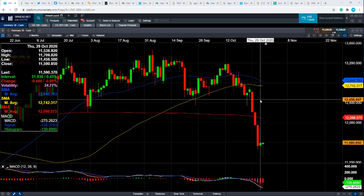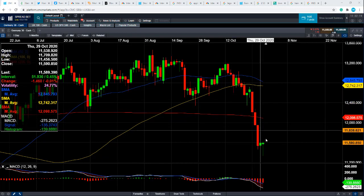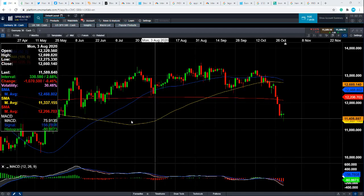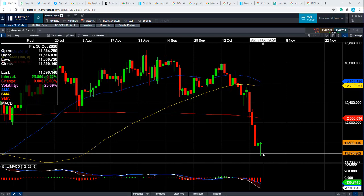Financial markets don't move in straight lines. We've had a very aggressive move to the downside, moving quickly below the 200-day moving average. We're back at multi-month lows on the DAX. The question is, could we see a bounce back?